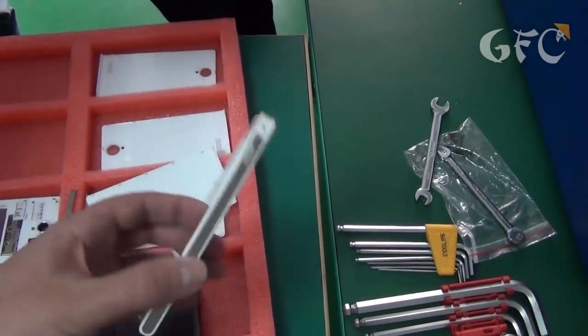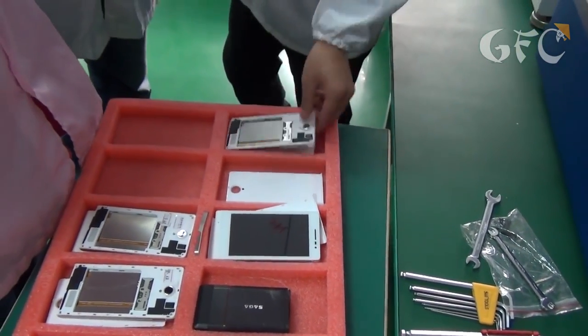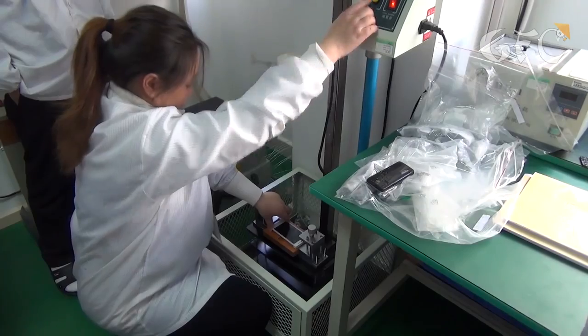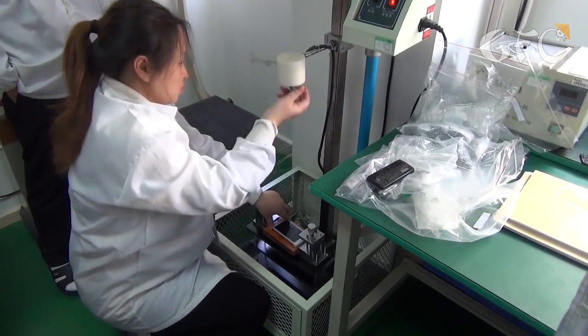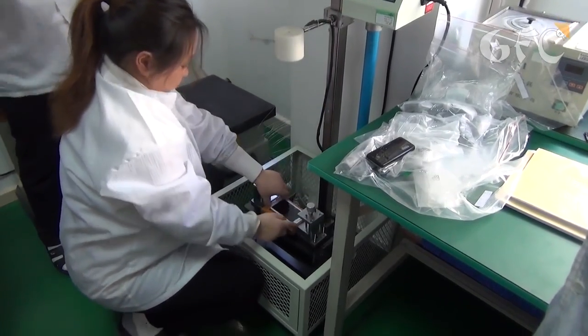These are Saga phones that look like the Huawei P6. At the moment this model is being prepared for the international market, so these phones are on the slab. Here the screen is checked — a plummet falls from 50 centimeters height and the screen must survive after two such impacts.